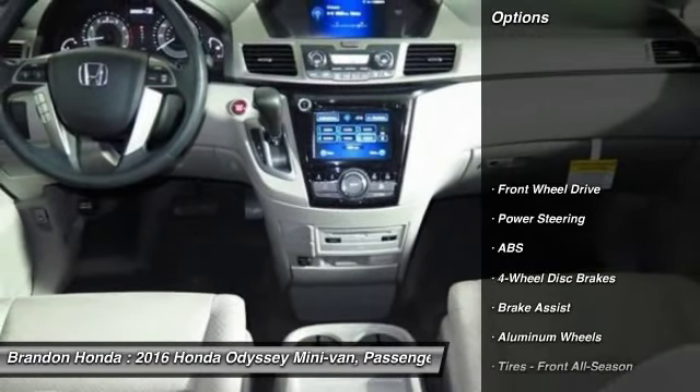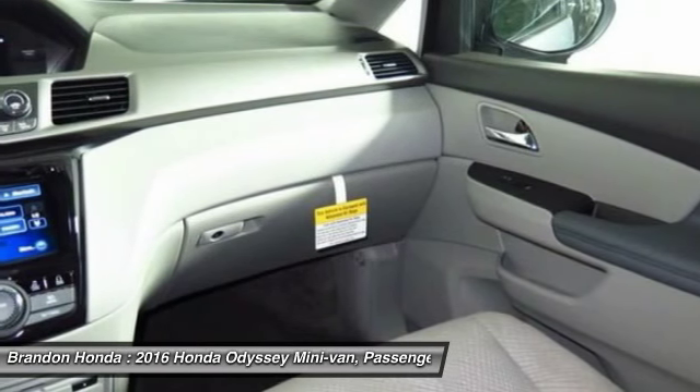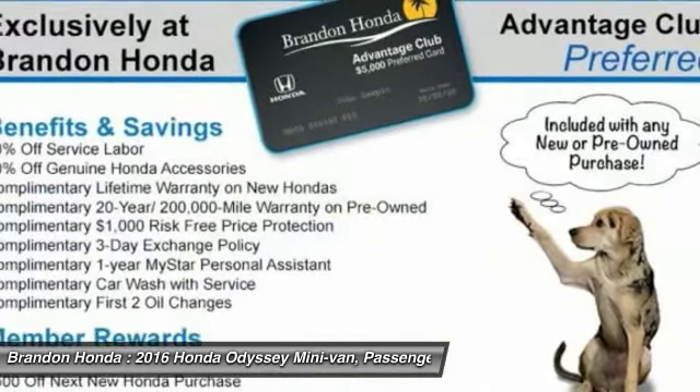Power passenger seat, traction control, keyless entry, anti-lock braking system, stability control, steering wheel audio controls, backup camera, Bluetooth, driver airbag, power steering.